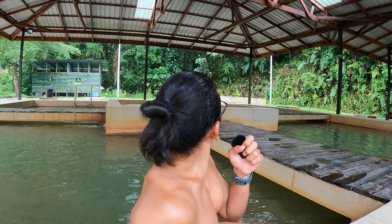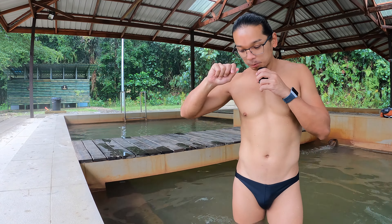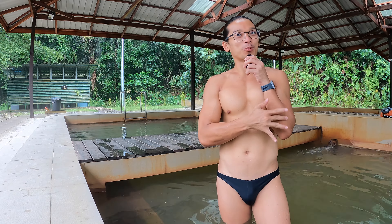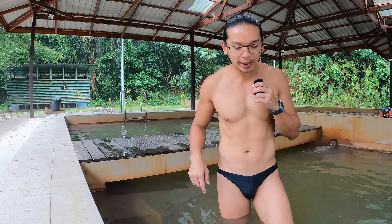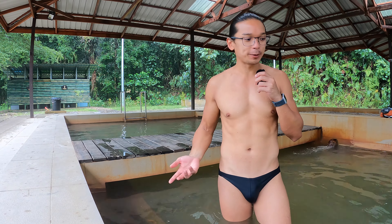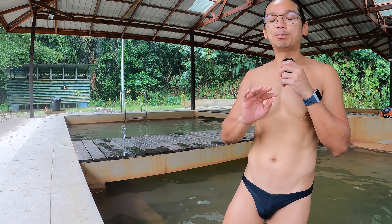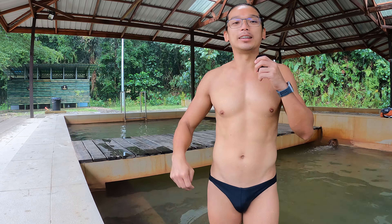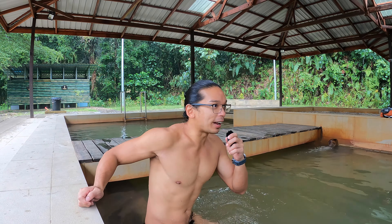The temperature is perfect — not too hot. I'm soaking in already and it's so nice, especially on a rainy day. I think you should come over here too. Since it's quite near to the airport, maybe when you arrive early you can come here to soak first.